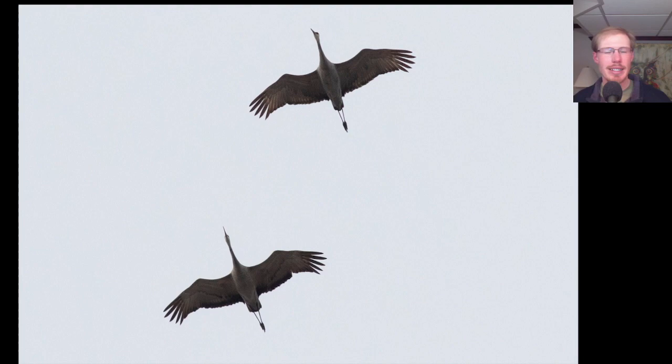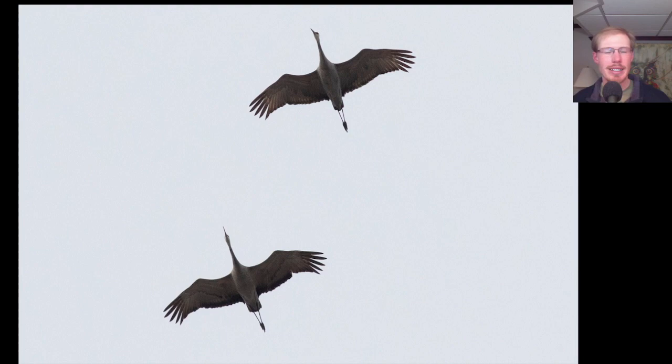Any day that you see sandhill cranes is a good day. These are pretty distinctive — they're gray underneath, with feet trailing behind and a long neck. The one comparison species to be careful with is the great blue heron. Normally when great blue herons fly, their necks are curved rather than straight like we see on sandhill cranes. But occasionally great blue herons will stretch their neck out, so be careful.